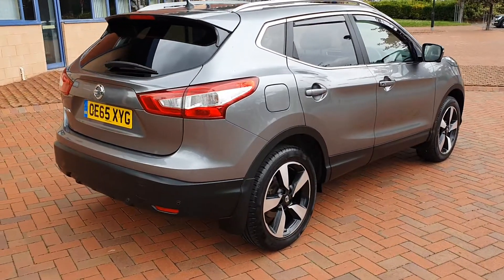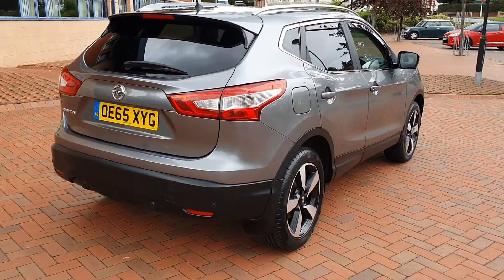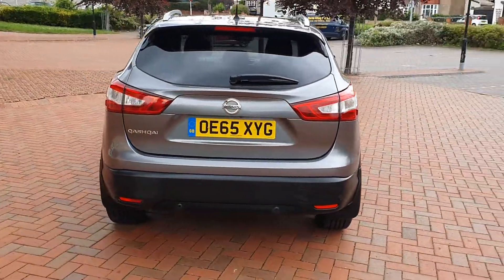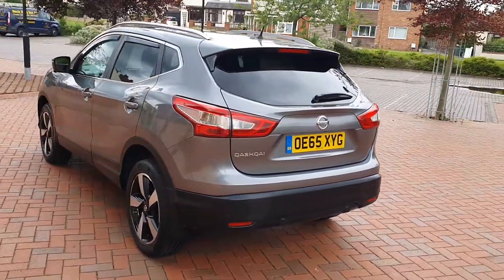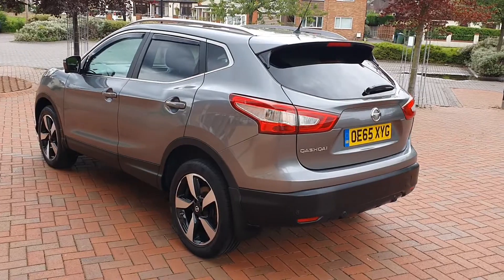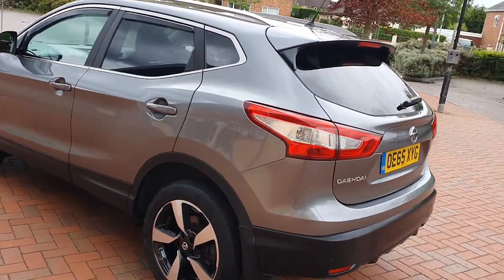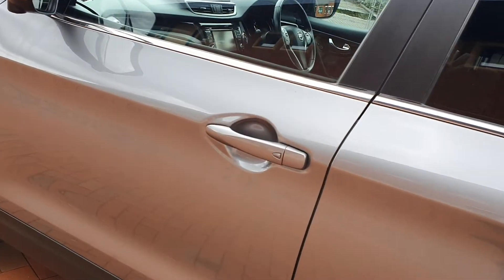Thunder Grey is the colour. This has front and rear park assist. February 2016 car. Keyless entry. Two keys and a new MOT, by the way.